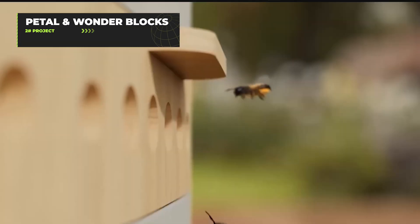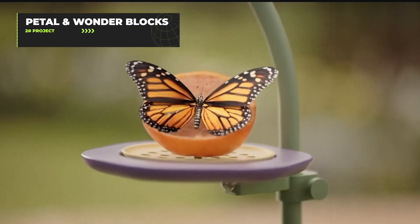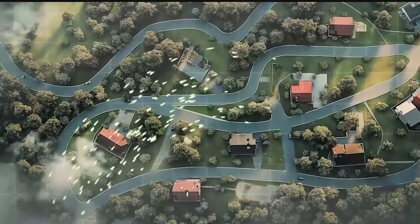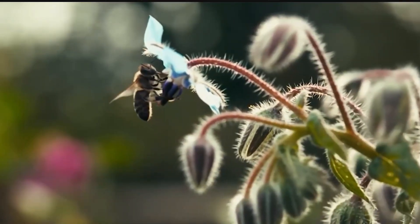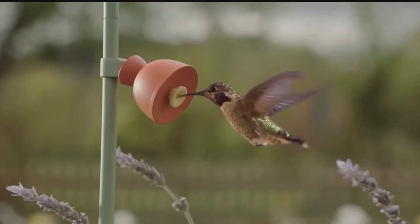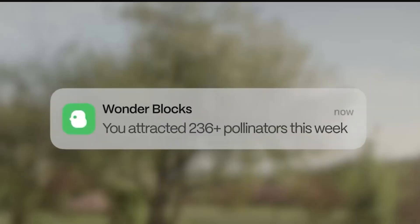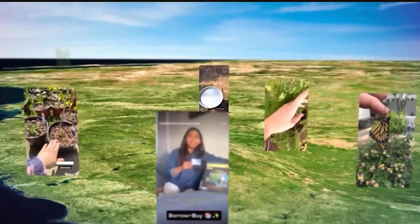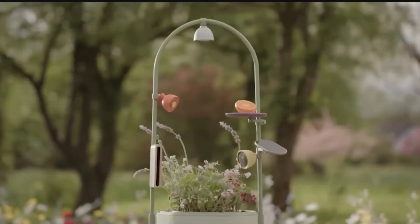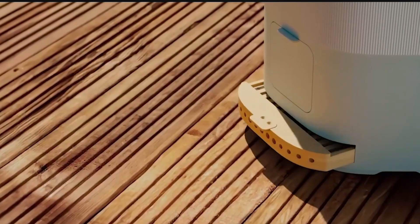Transform your backyard into a smart nature observatory with Petal and Wonder Blocks. This innovative system attracts pollinators while capturing stunning wildlife footage in 4K HDR. The Petal camera uses nature intelligence technology to recognize wildlife and send you alerts when interesting activity is happening. The system comes with interchangeable macro and wide-angle lenses, plus various mounting options, including the magnetic frame trellis.